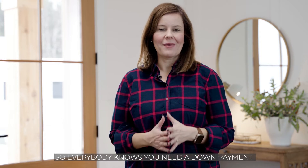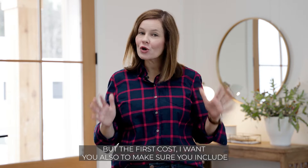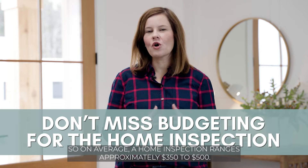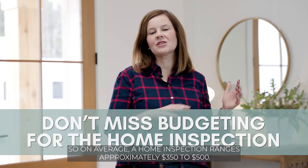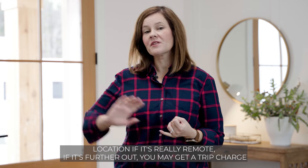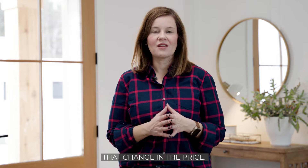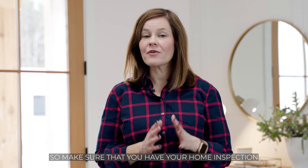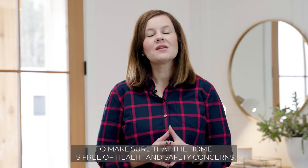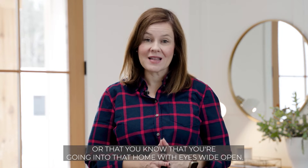Everybody knows you need a down payment — that is the cost that buyers tend to fixate on — but the first cost I also want you to include when budgeting for buying a home is the home inspection. On average, a home inspection ranges from approximately $350 to $500. Location and home size are the biggest factors that cause that variation. Make sure you have your home inspection accounted for, because that is a step you don't want to skip — it protects you and ensures the home is free of health and safety concerns, so you go in with eyes wide open.